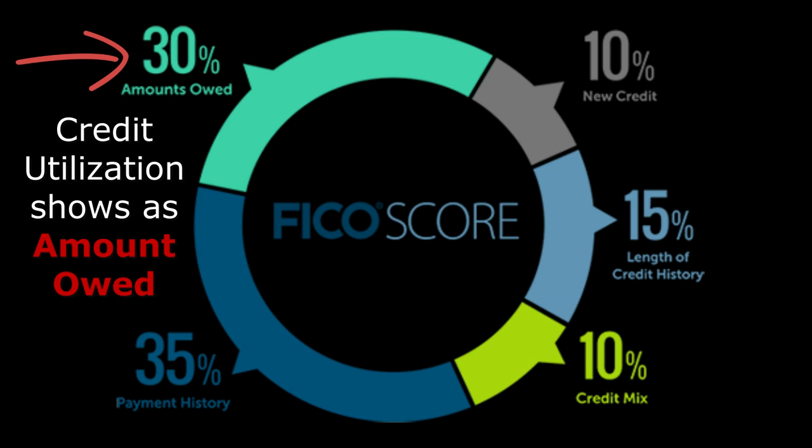Each factor you see on the screen is very important — I can go into other videos about the other factors — but look at the 30% and the 35%: utilization and payment history. We're going to talk about utilization. Credit utilization is the factor which shows how much of the available credit that you have you're actually using.